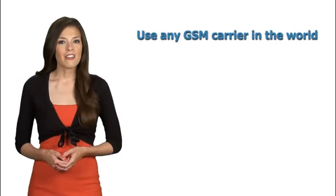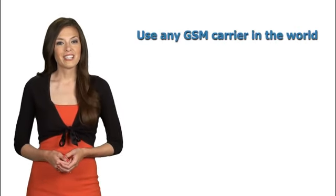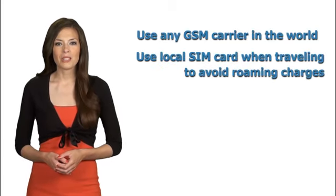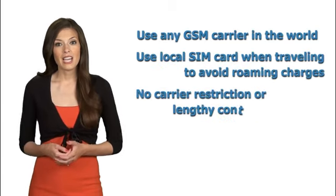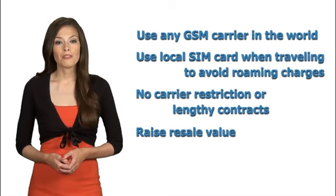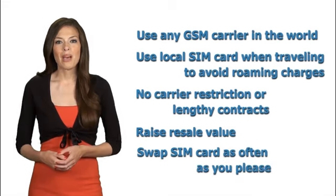Benefits include: use your phone on every GSM carrier in the world; travel overseas or abroad and use their local SIM card to avoid roaming charges; no longer be tied down by carrier restrictions or lengthy contracts; increase the resale value of your phone; swap SIM cards back and forth as many times as you like, and many more.